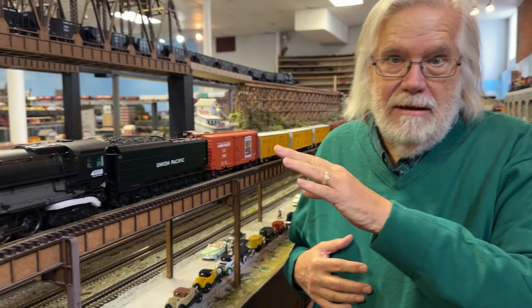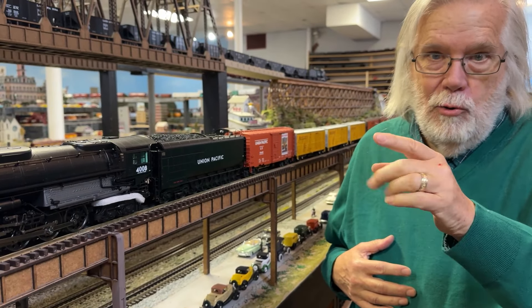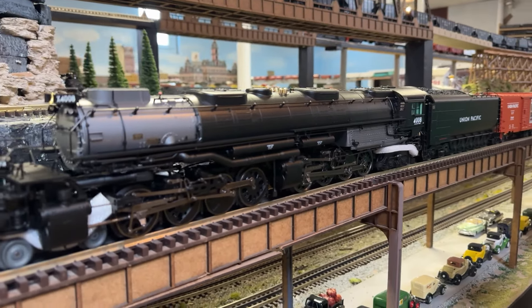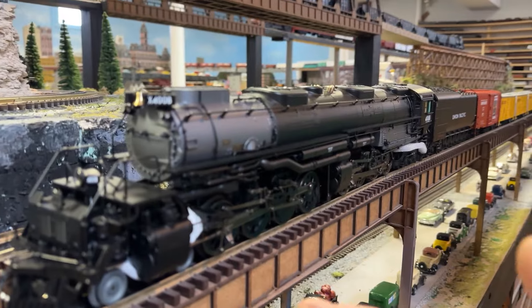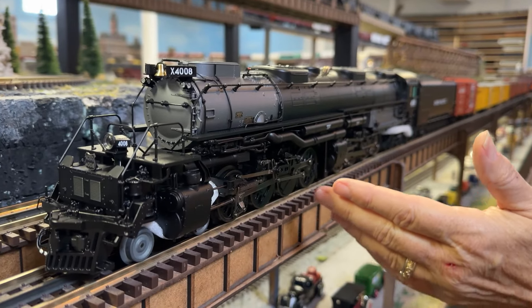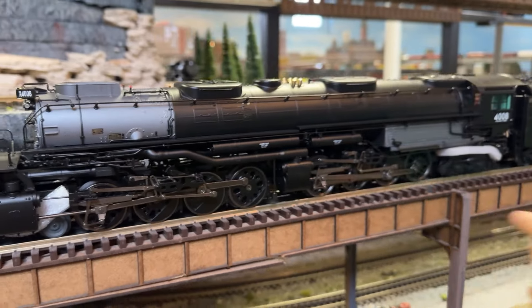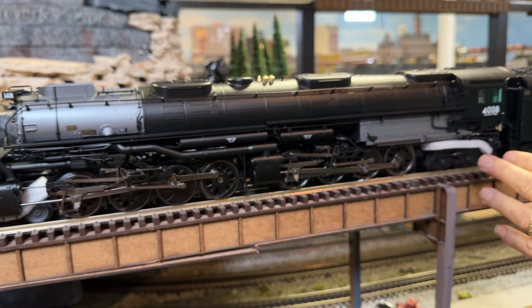I'm at the layout. We just got in, like an hour ago, the new Lionel Big Boy Freight Set. And obviously on the front there's a Big Boy right here — road number 4008, darkened side rods, all the glory, all the blowing things. It's fabulous.